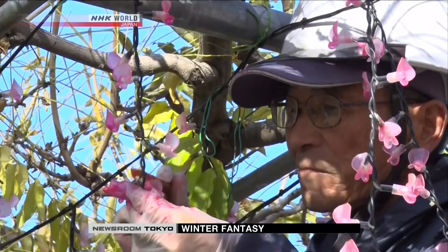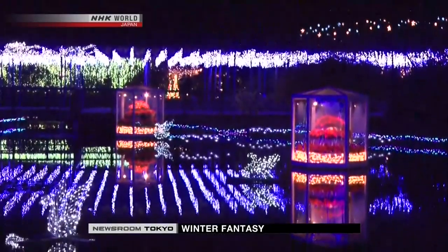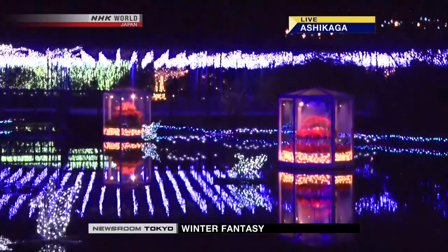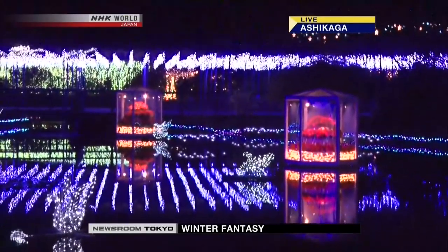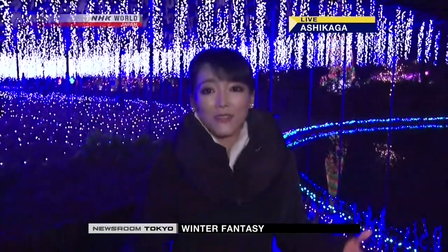We don't want mistakes in recreating the flowers, so we pay great attention to every single LED. We'll continue to create illuminations that resonate with visitors. The ponds are shining, the waters are reflecting the illuminations, but it doesn't happen by itself — park officials have to wade into the ponds every day to clean them. It's a very tough job.